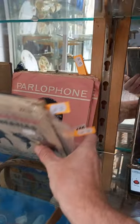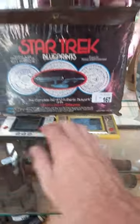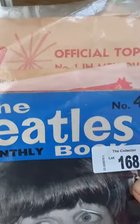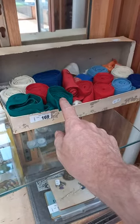Great lot of Beatles singles and EPs - they've got either picture sleeves or their original Parlophone sleeves. Two handheld games and some Star Trek blueprints. Beatles Monthly book with some cool 1963 Australian Top 40 chart lists.